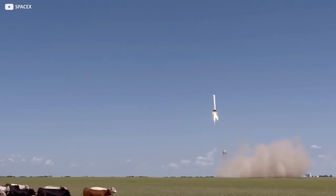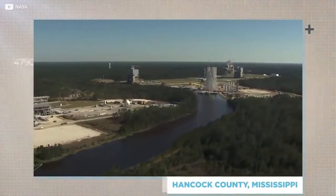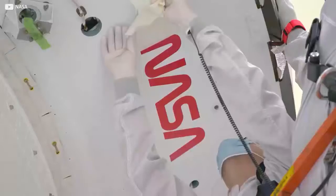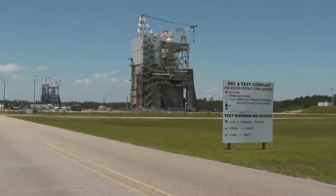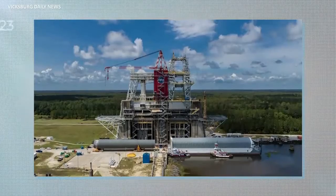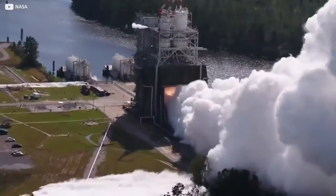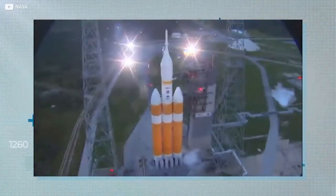SpaceX has a large rocket testing facility in McGregor, Texas, handy for its Boca Chica launch and assembly site. But today we'll mostly be focusing on NASA's John C. Stennis Space Center in Hancock County, Mississippi, where new SLS rockets are being tried out in preparation for the first Artemis launches. Stennis has a fine pedigree — it was where rocketry for the first and second stages of the Saturn V lunar landing were tested in the 1960s. The landmark A and B test stands are registered as official national historic landmarks.